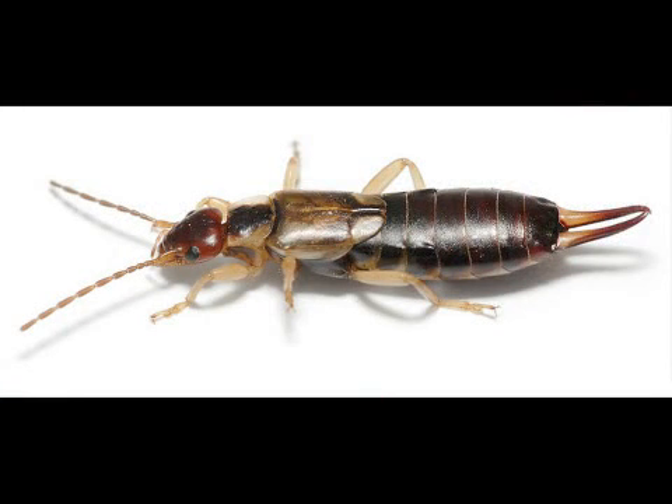One of the most distinctive aspects of them is they have little pinchers or cerci coming off the rear end — the end of the abdomen — and these are harmless. Sometimes they'll cock them up as something of a display.